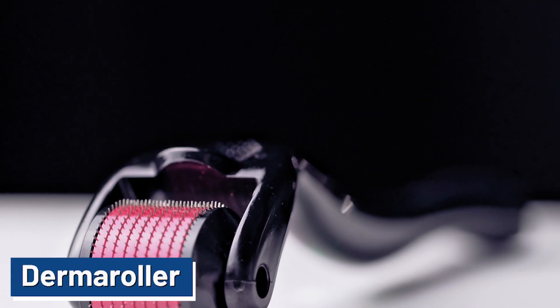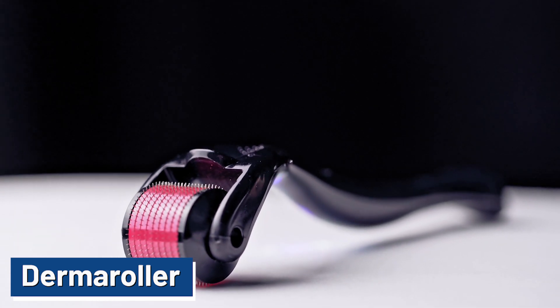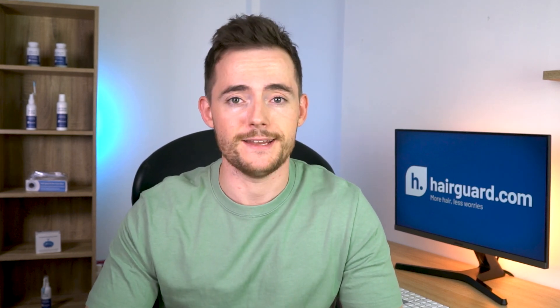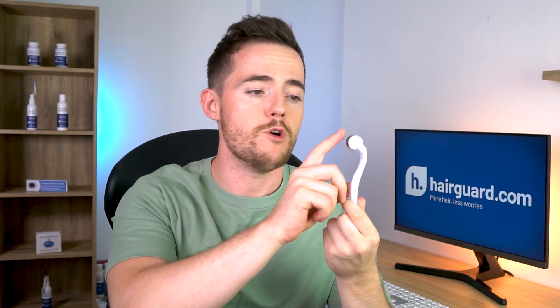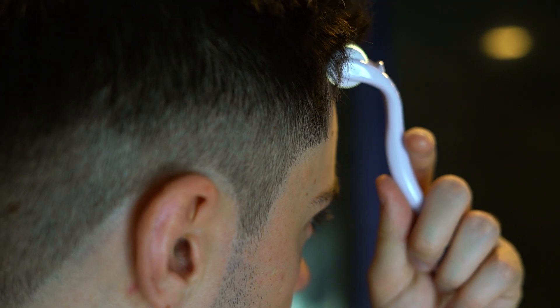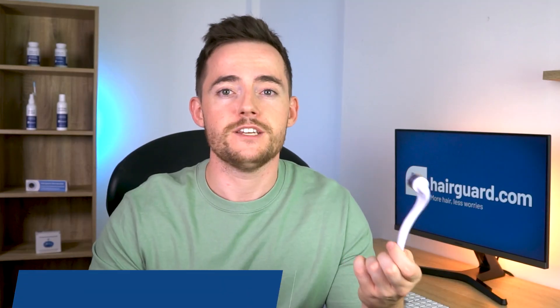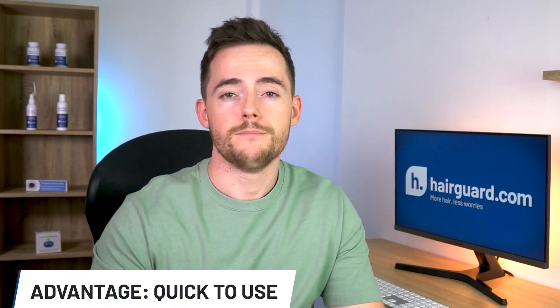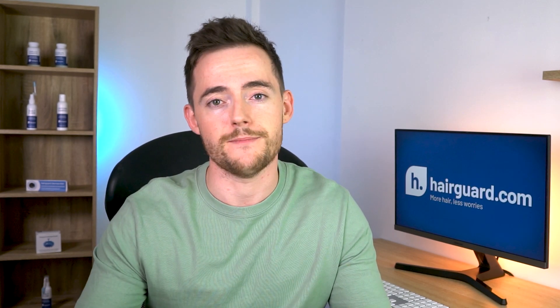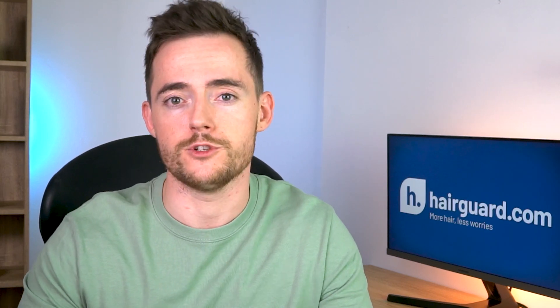First, let's look at the derma roller. Derma rollers are the most common of the three — when you think of microneedling, a derma roller is probably what comes to mind. It consists of a handle attached to a rotating barrel. On the surface of the barrel are a few hundred tiny microneedles. As you roll the derma roller over your scalp, the needles on the rotating barrel penetrate the skin, deep enough to cause the skin and follicles to rejuvenate, but not to the point of causing permanent damage and scarring. The advantage of the derma roller is that it's very quick to use — you just roll it across the skin and can cover very large areas of the scalp in a short amount of time, certainly quicker than with the other two devices.